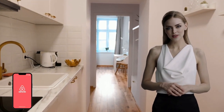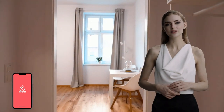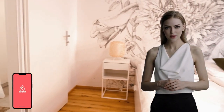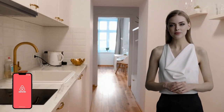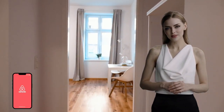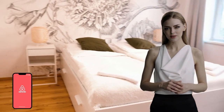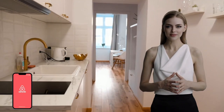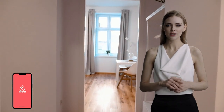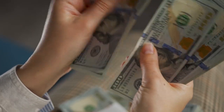Airbnb rental arbitrage can be a profitable business strategy for those looking to enter the short-term rental market without owning a property. With careful planning, effective management, and a willingness to take on the risks, it can generate significant income. The process involves leasing a property long-term, preparing it for short-term rentals, and listing it on Airbnb at a higher rate. As you gain experience and build a reputation as a reliable host, you can negotiate better rental rates and attract more guests, leading to increased profits.